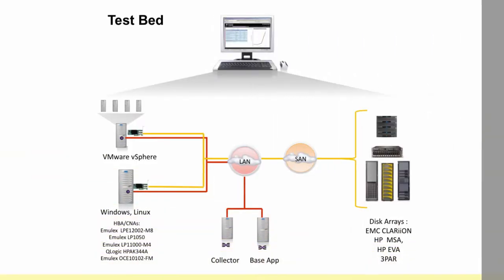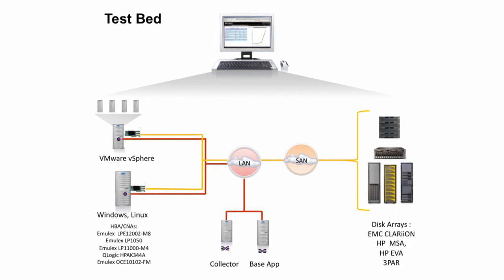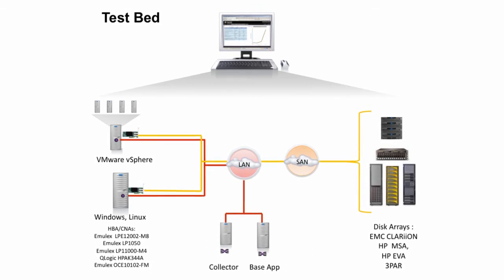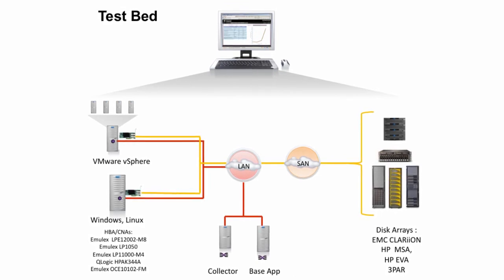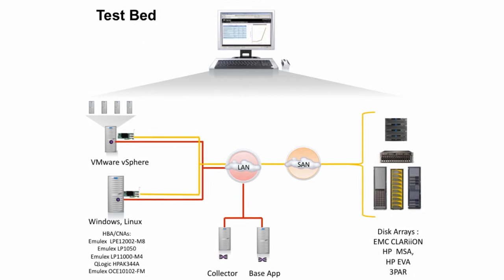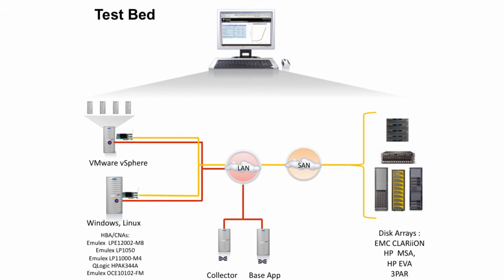Here's a picture of the testbed that we used during hands-on testing of One Command Vision in an Emulex facility in Bolton, Massachusetts. We tested with physical and virtual servers attached to an assortment of SAN-attached storage systems from multiple vendors. We tested with the VMware vSphere hypervisor and Windows and Linux operating systems. Emulex One Command Vision software was used to provide end-to-end IO management for servers attached to the SAN using a mix of host bus adapters and converged network adapters from Emulex and Qlogic.